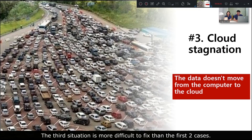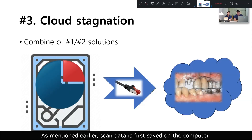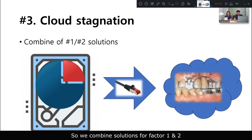The third situation is more difficult to fix than the first two cases. It happens when the data doesn't move from the computer to the cloud, like a congested road. As mentioned earlier, data is first saved on the computer and then transferred to the cloud. However, when problems one and two are combined, data can get lost along the way. In this situation, if you turn off the computer, you may lose your data.